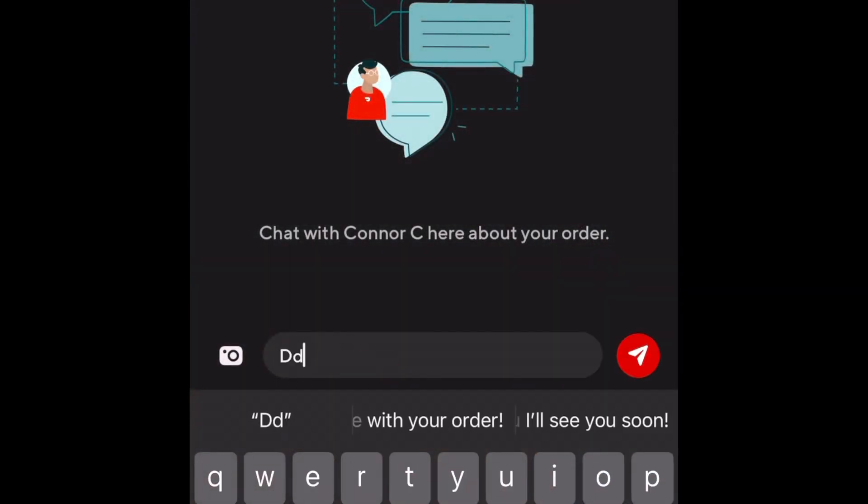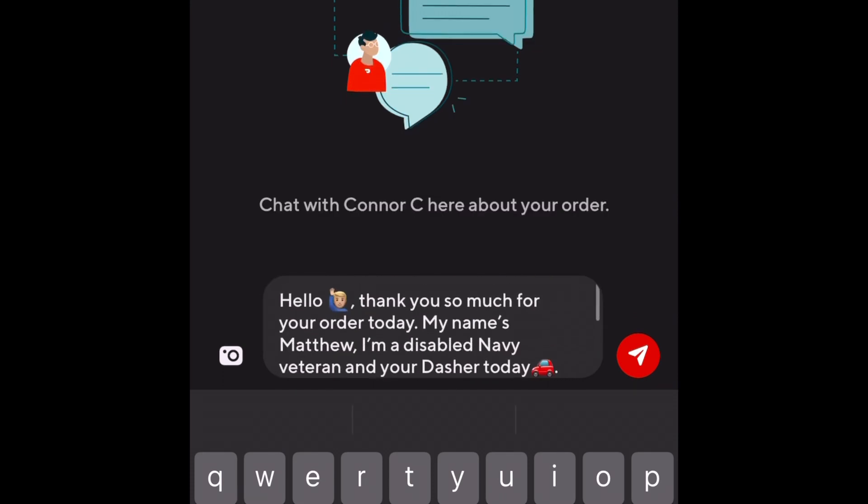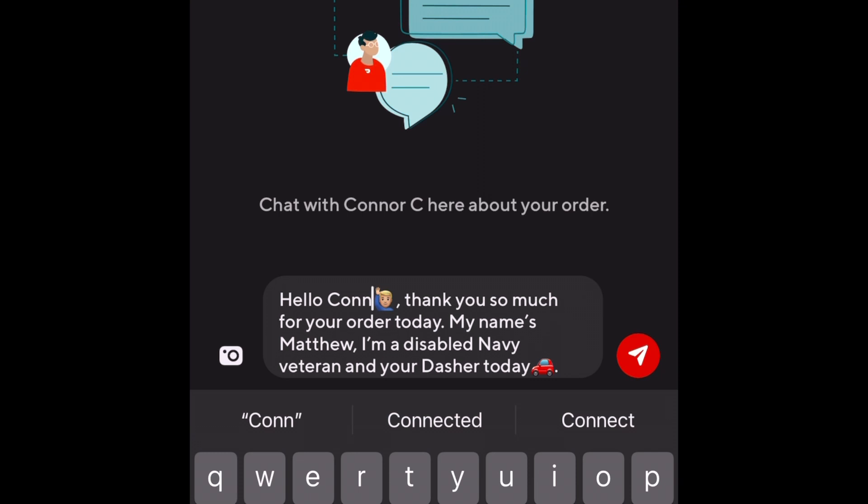All right, as you can see I'm in the messaging part using a keyboard shortcut — type in 'ddo' or 'dd', select the right one, and then just go to the part right there in between 'hello' and the emoticon, and type in the customer's name. Super sweet and simple.